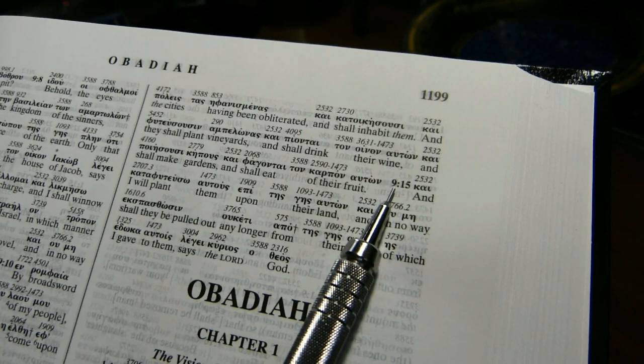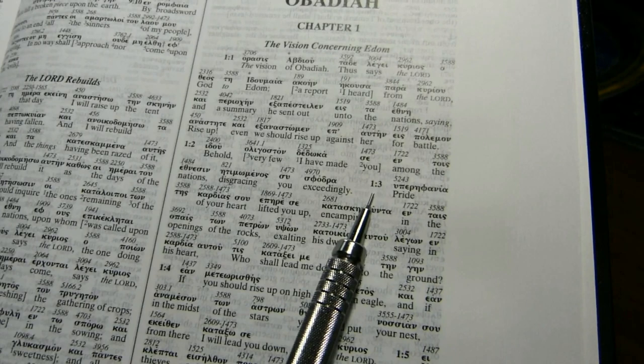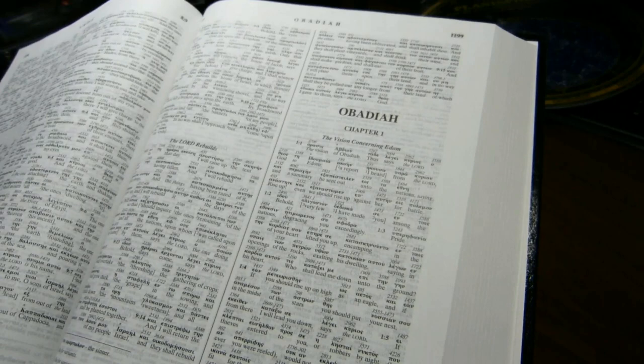There are verse numbers within the paragraphs, and in fact they give you not only the verse but also the chapter as well. So this is Amos, chapter 9, verse 15. Then going down to Obadiah, we're in chapter 1, verse 3.